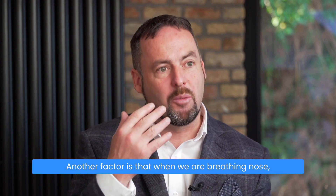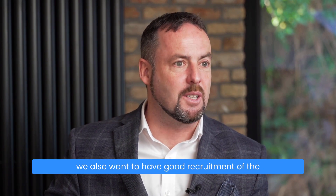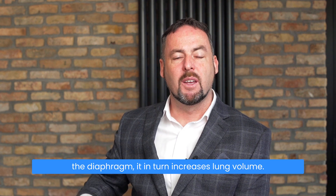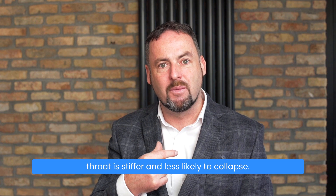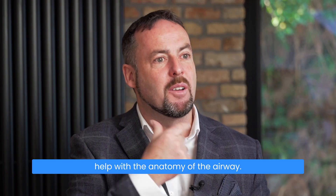When we breathe through the nose, we also want good recruitment of the diaphragm, because when we breathe with good diaphragm recruitment it increases lung volume, and when there's an increase in lung volume the throat is stiffer and less likely to collapse. So think about nose breathing and breathing low to help with the anatomy of the airway.